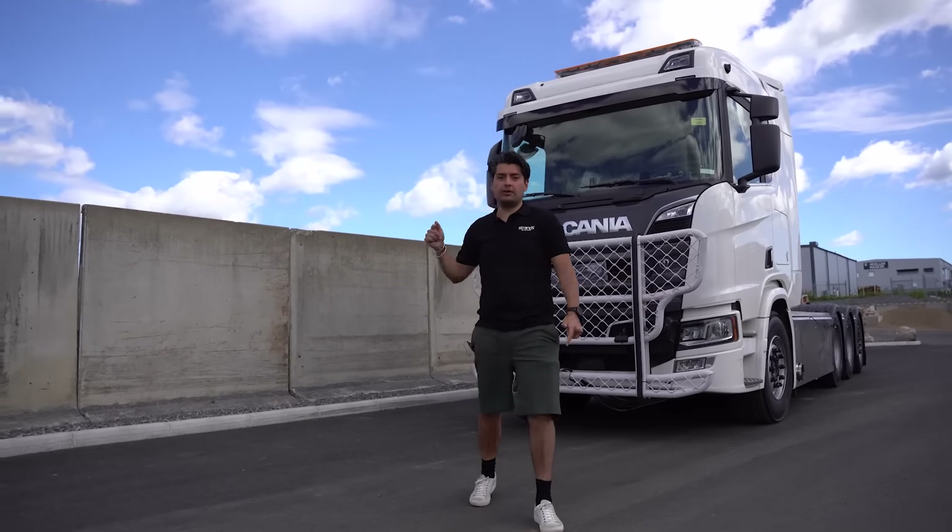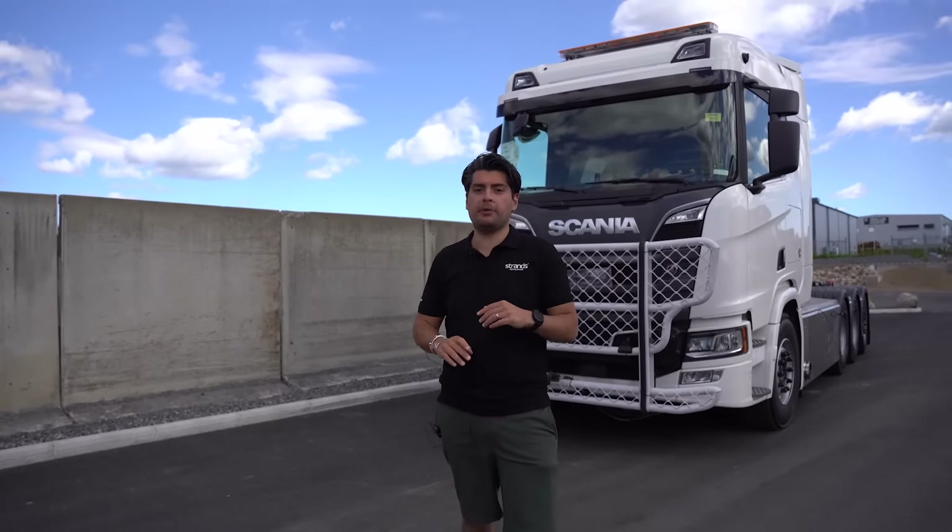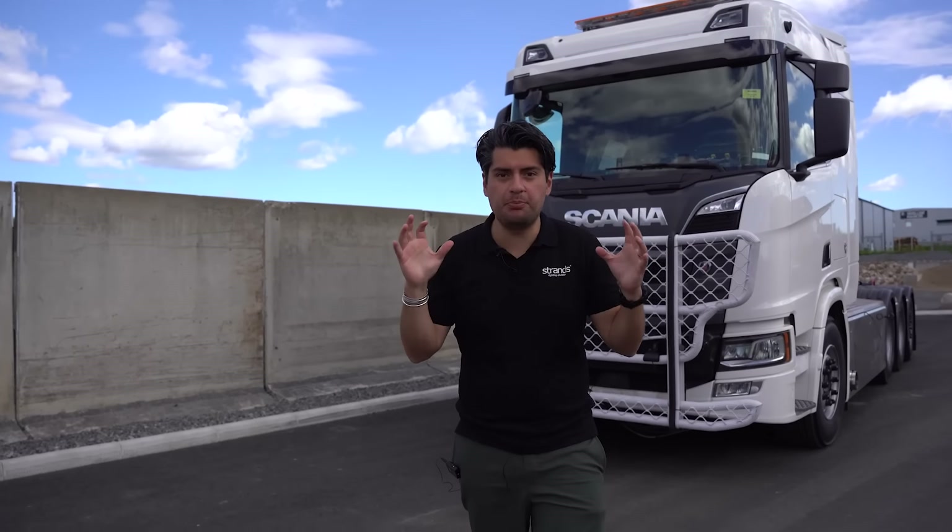Hello guys, welcome back to our YouTube channel. Today we have a new episode of Light Up My Passion. This time it's a bigger, better, stronger project with our ambassador Felix.